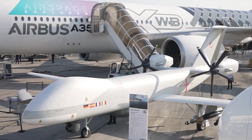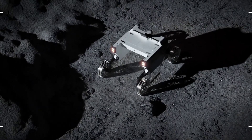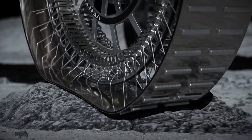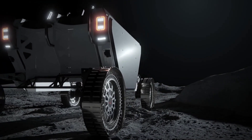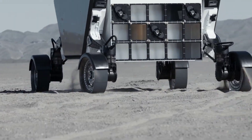Unveiled at the Paris Air Show in June of 2023, the Venturi Lunar Wheel is a groundbreaking marvel of lunar rover technology. Designed to withstand the harshest lunar conditions at the South Pole, these wheels are destined for the Venturi Astrolabs Flex Rover, scheduled for a 2026 lunar voyage aboard SpaceX's Starship.